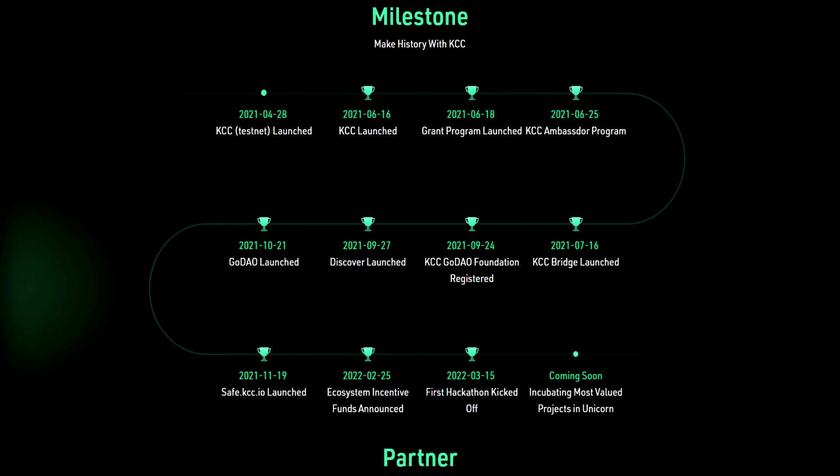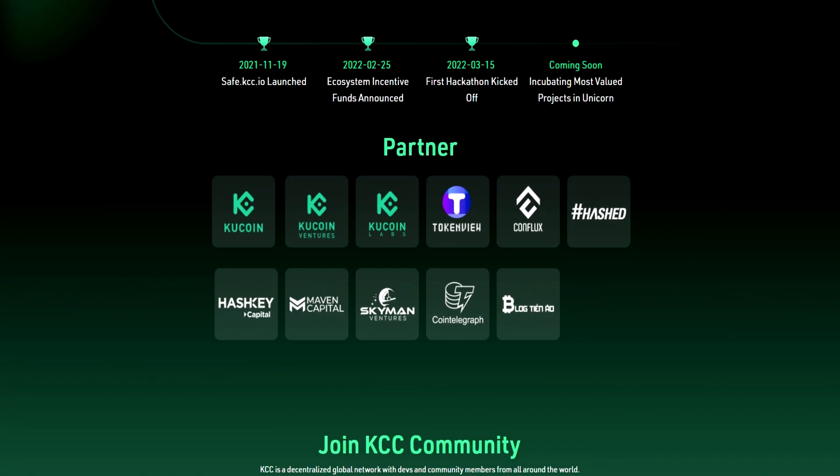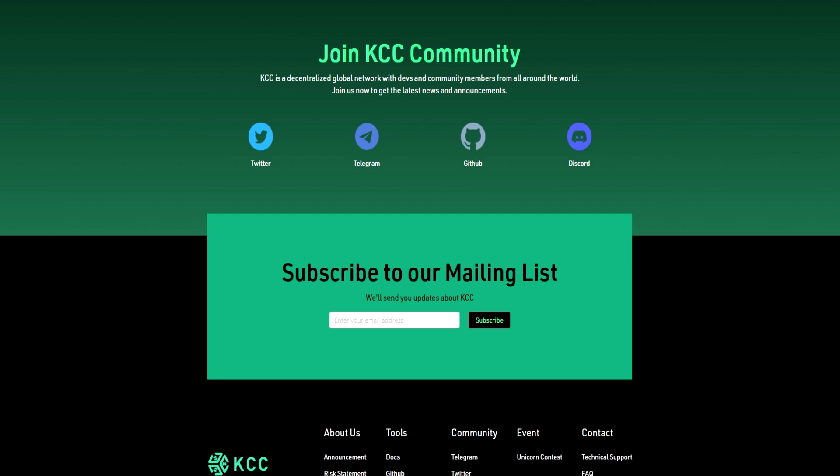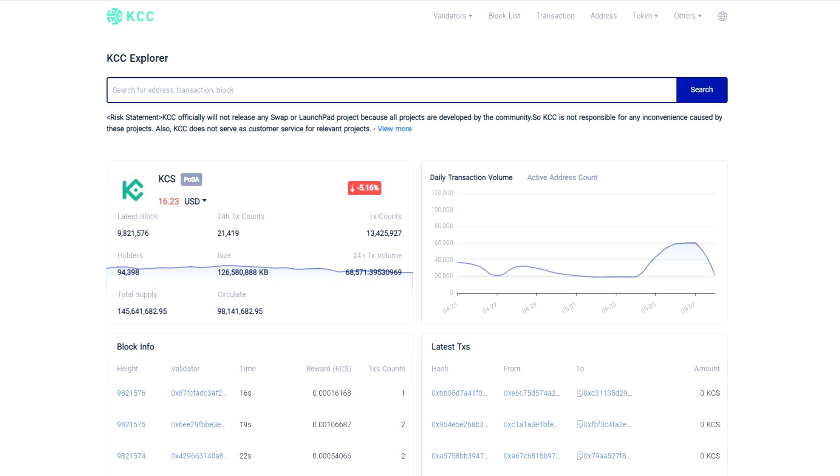First of all, I suggest you go to the official website of the project to study it in more detail. Here you will find information about the project, its goals, benefits, roadmap and much more. KCC is a decentralized public network with EVM compatibility and high performance. The project was created by the fan community of KSS and KuCoin, and its goals are to solve the problems of low performance and high compatibility of the public network, and provide users with a faster, more convenient and more affordable solution.